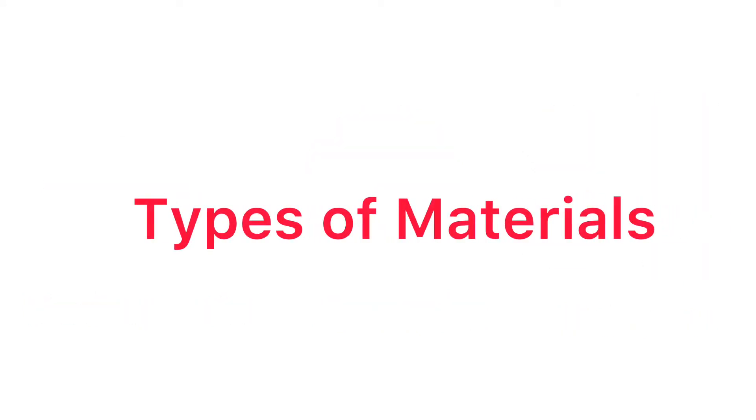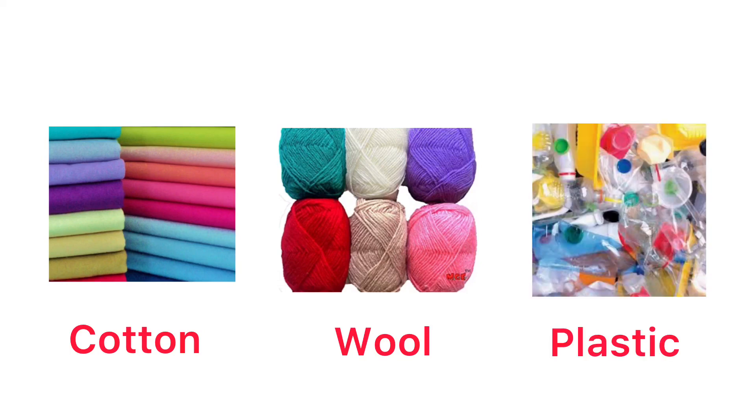Types of materials: Cotton. Wool. Plastic.